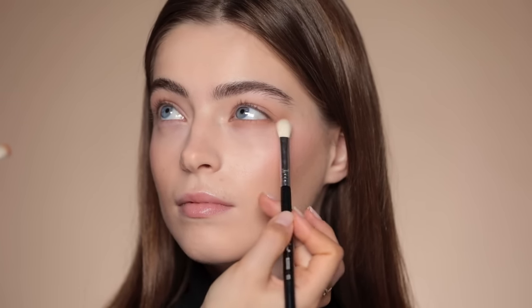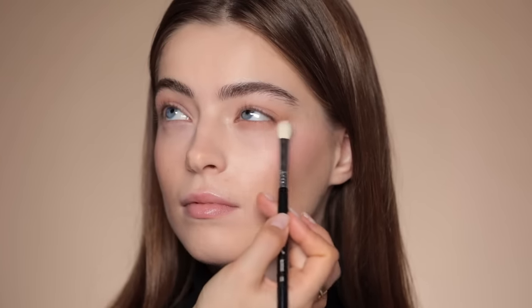I'll take a clean blending brush and make sure the eyeshadow is nicely spread. Then I'm going to take a little bit of this darker eyeshadow and apply it at the end of the eye.